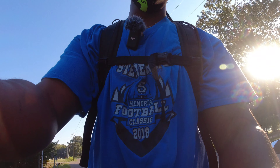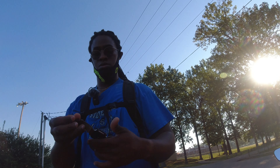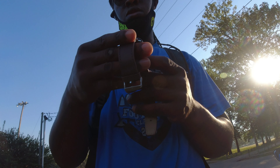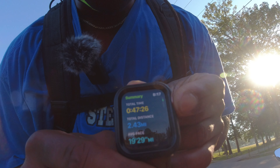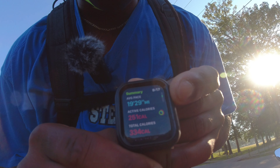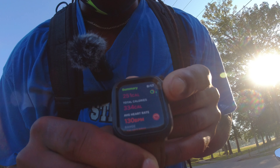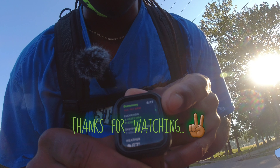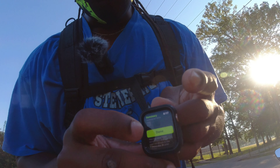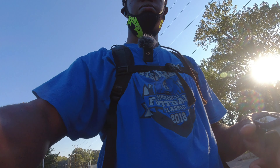All right, let's look and see what we got on the watch — hopefully y'all can see that: 47 minutes, 2.43 miles, average pace 16-something, 26 active calories, 251 total calories, 334 average heart rate 130. All right y'all, I'll catch y'all later, y'all be good.